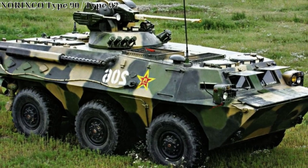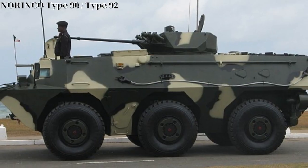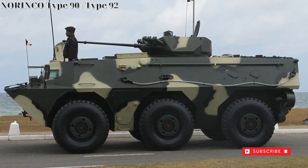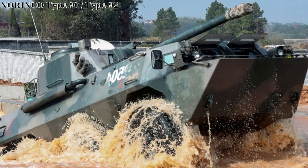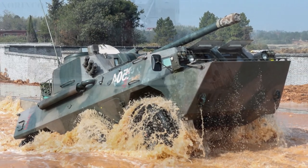The hull is suspended atop an independent wheel suspension system. Armor protection is of welded steel. The vehicle retains an inherent amphibious capability, able to traverse water sources by way of water jets fitted to the rear of the hull.